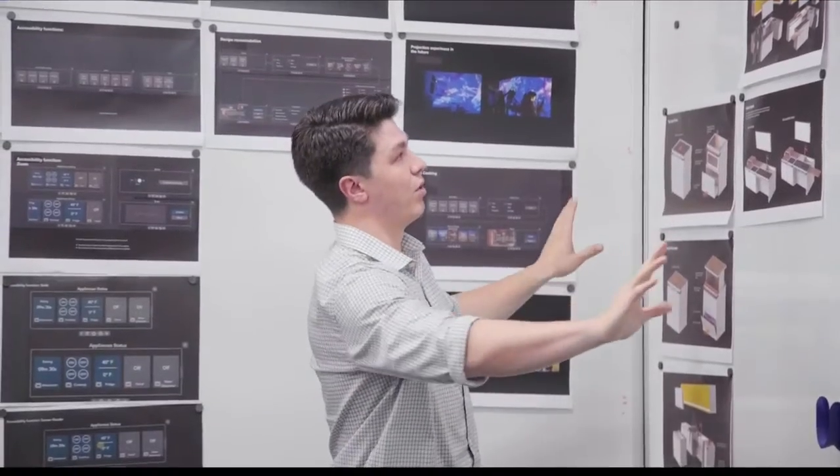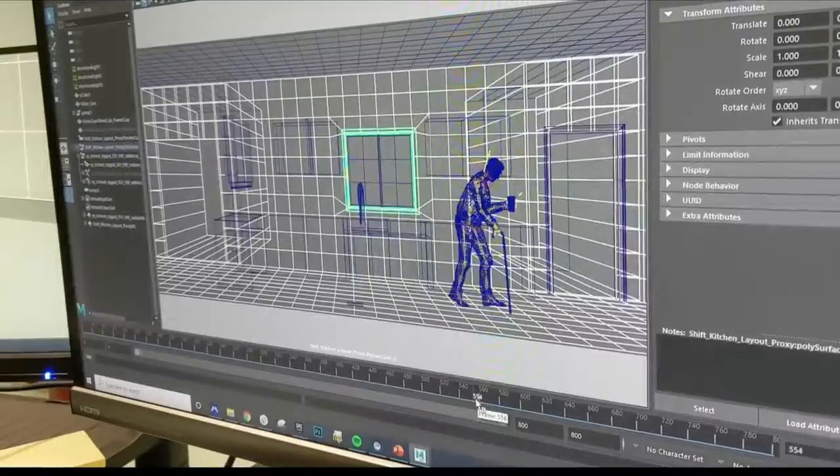It has cabinets that move and appliances that open in new ways to allow easy access. User interfaces adapt dynamically depending on who's interacting — kids might get more pictures, someone with poor vision gets larger text and larger buttons — and voice is always a part of what we do.